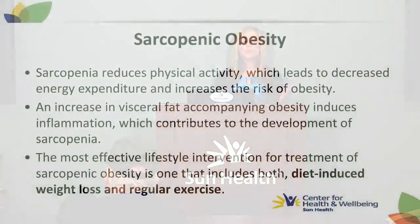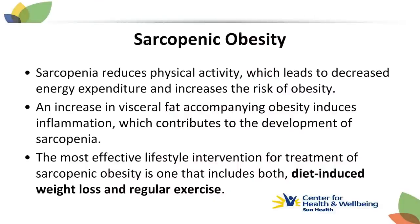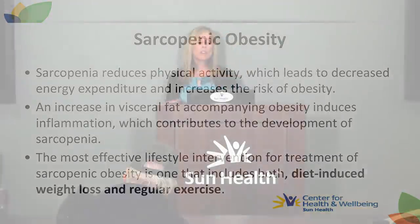Another vicious cycle can result: sarcopenia reduces physical activity, leading to less energy expenditure and increasing the risk of obesity. With aging and lean muscle loss, fat mass tends to accumulate around the midsection and surround internal organs. That visceral fat increase induces inflammation, which can increase health risks and progress the development of sarcopenia further. But there is good news — the most effective lifestyle intervention for both sarcopenia and sarcopenic obesity is diet-induced weight loss as needed and regular exercise.